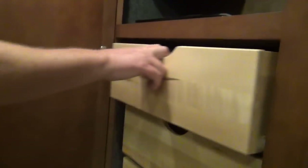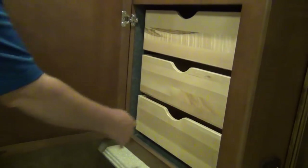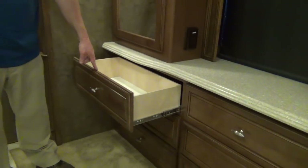Over here we have three pull-out drawers and a little Blu-ray player. The woodwork in here is just beautiful. Second wardrobe on this side with nice hanging space, and then nine drawers — count them, nine drawers.